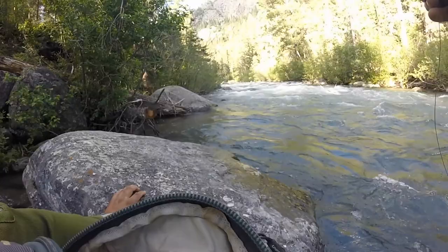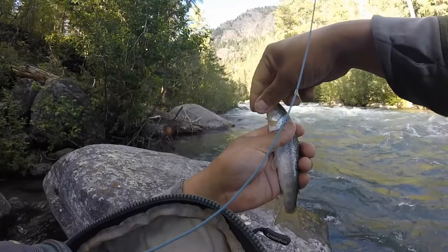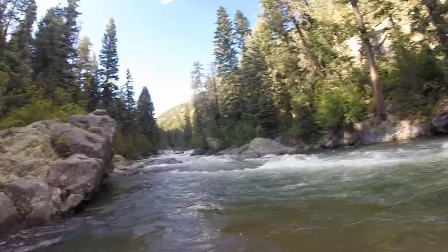Here we go — another one, another baby one. Another little rainbow. Oh, this one's actually a little brown — first little brown of the day, little guy. The cool thing about this spot is actually the backdrop. Check out the little cliff up there — it's awesome.